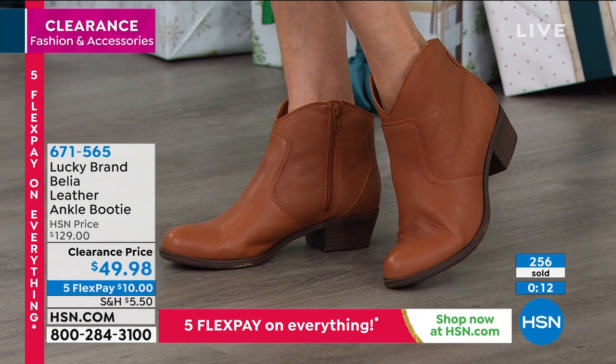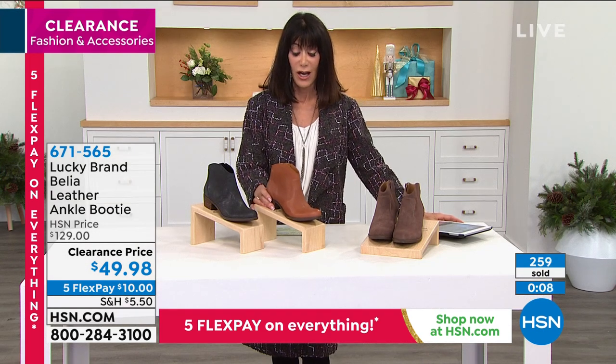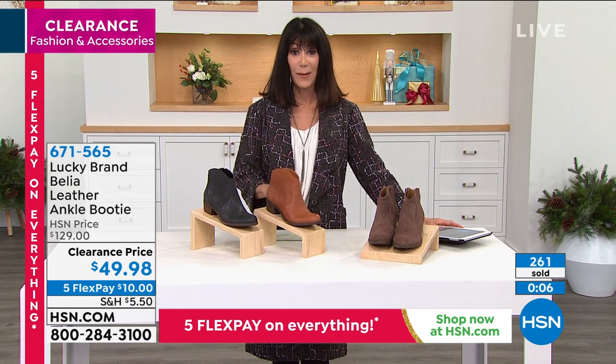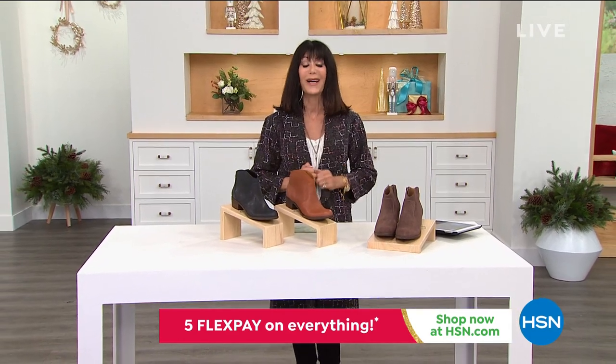We'll keep taking all the calls. We're going to take a quick break, then coming back with a 5 in 5 and more. Lots of Giuliana coming up for you as well. Stay tuned.